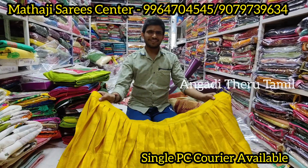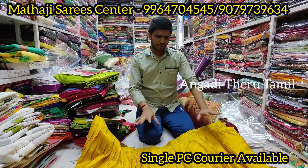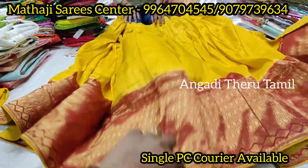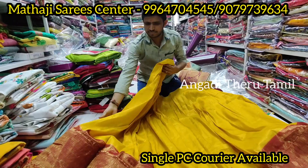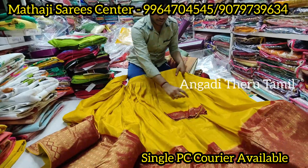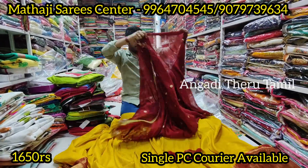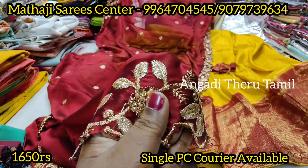Now we have a trend of lehengas and softy silks with a double layer — semi-stitched lehengas. There are qualities, there are blouse and borders. Cut work is done in 40 meters and you can see the length. You can also do the motif work.